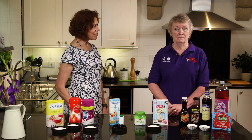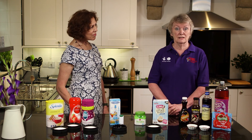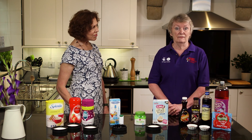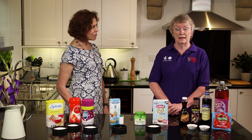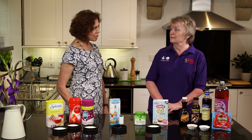Hello and welcome to the Matthews Friends cooking channel. We've had many inquiries from you concerning sweeteners and we have a very special guest here today. It's Sue Wood, who is the Matthews Friends dietician and she will be answering some of the questions that have been asked. Hello Sue. Hello Moe, nice to see you.